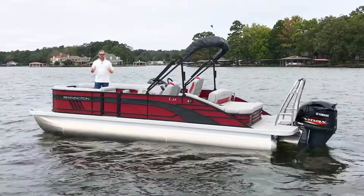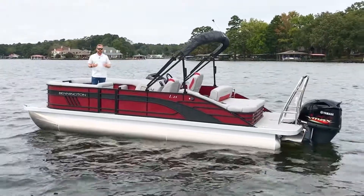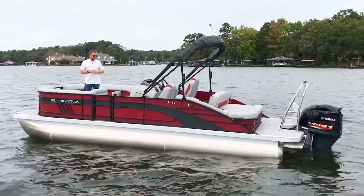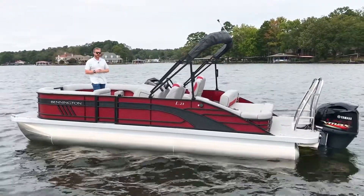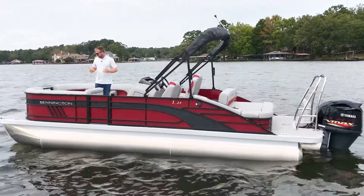This particular boat we brought in in rosa red with a blackout package. We also have a 23 footprint with the Swingback furniture design in the back of the boat.